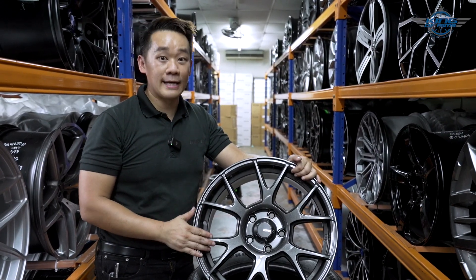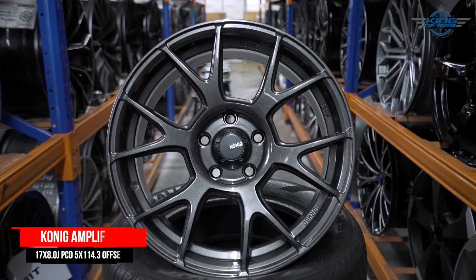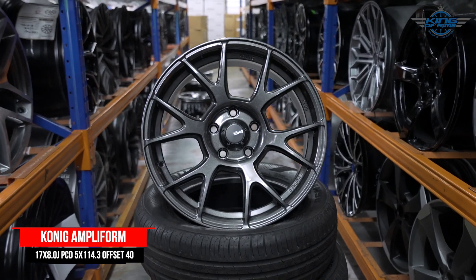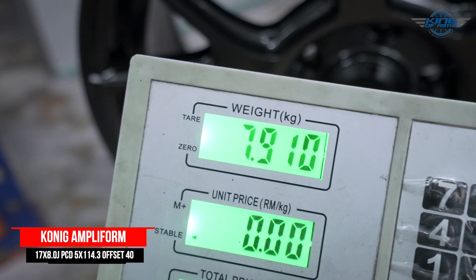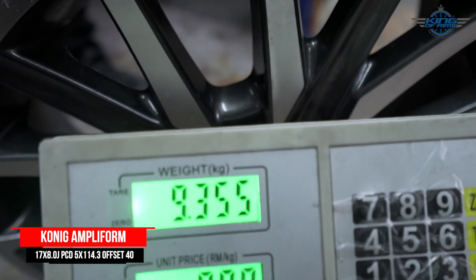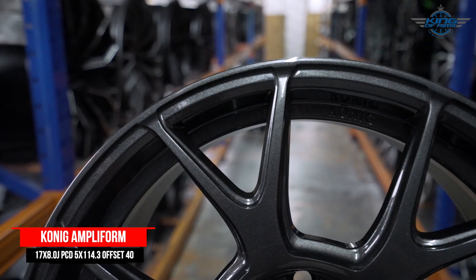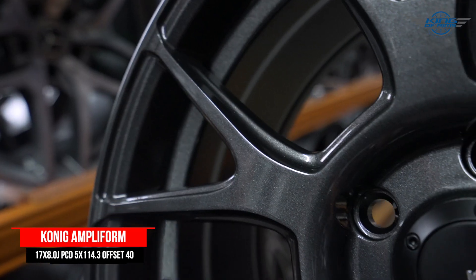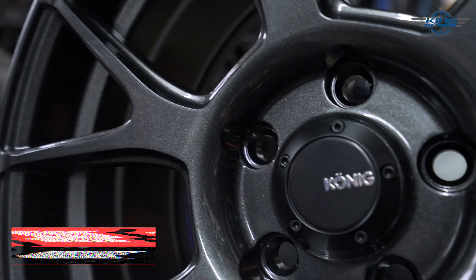The first rim I'm going to recommend is the Conic MTF Foam. Conic is a famous rim brand from the USA, and this is a flow foam rim — lightweight and strong. This 17-inch rim weighs under 8 kg per piece, compared to the original stock 16-inch which weighs more than 9.3 kg per piece. This rim will definitely improve your car's performance.